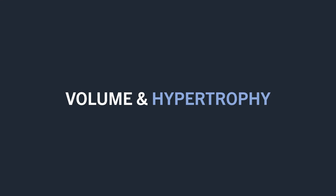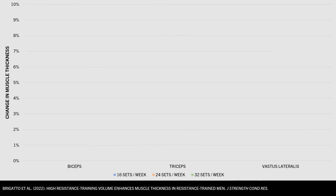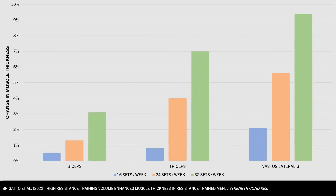Next, we need to explore how volume influences muscle growth. We generally find that more volume tends to result in greater muscle growth, as demonstrated in many studies with positive effects shown even at extremely high volumes. For example, one study explored the effects of performing the same resistance training program with either 16, 24, or 32 sets per muscle group per week, and there was a clear dose response where more volume resulted in greater muscle growth for all muscles measured, even up to these extremely high volumes.